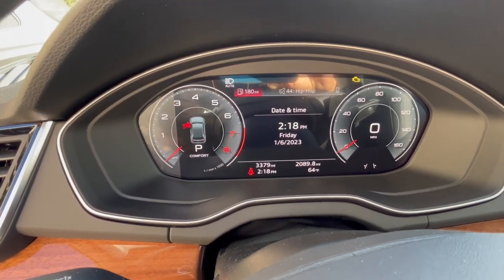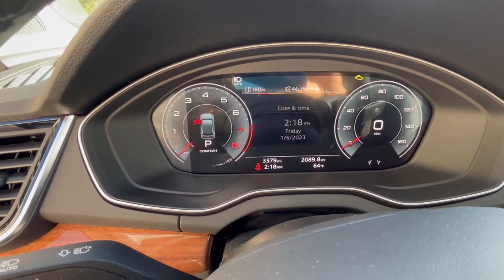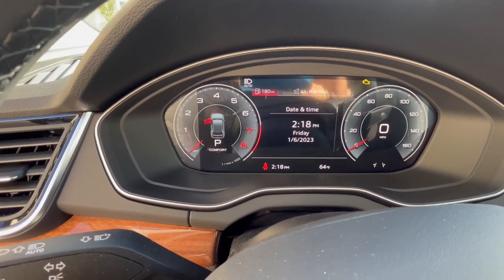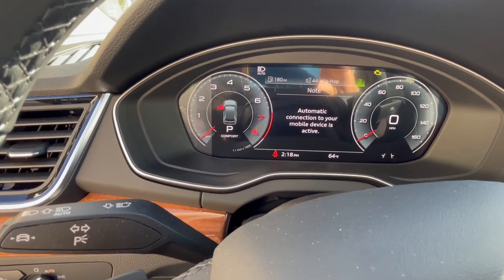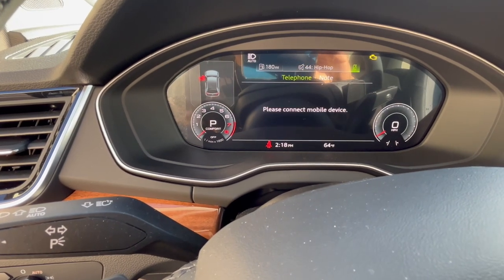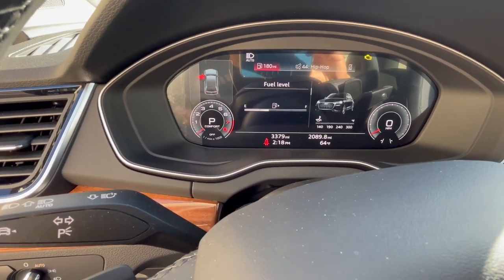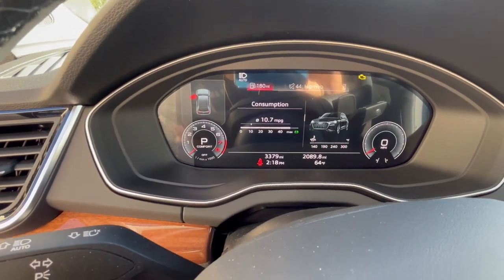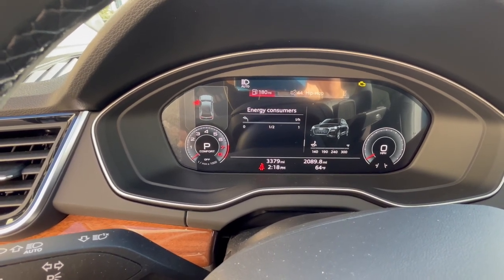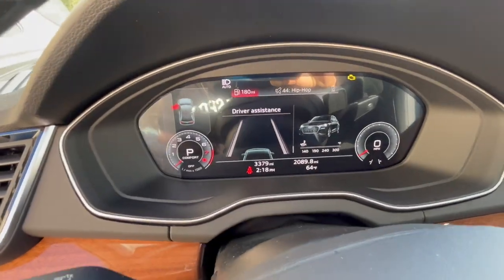There are various in-dash displays you can select from. It feeds you different types of information — radio station, connecting your mobile device. You can see what's going on with the car, check the fuel level, battery consumption, long-term mileage, and energy consumers.